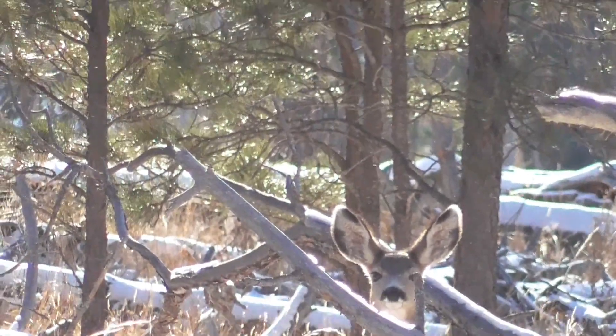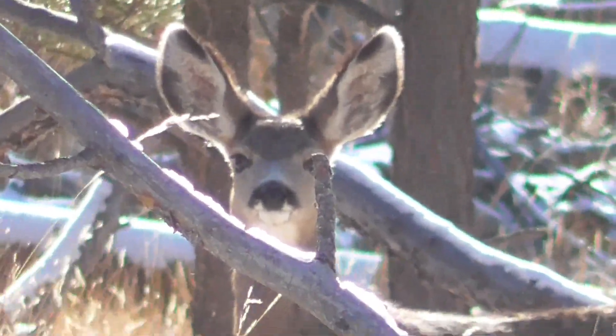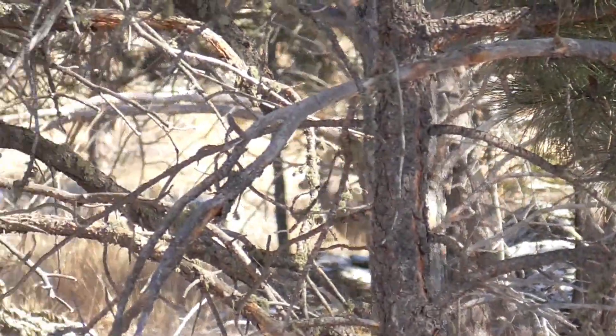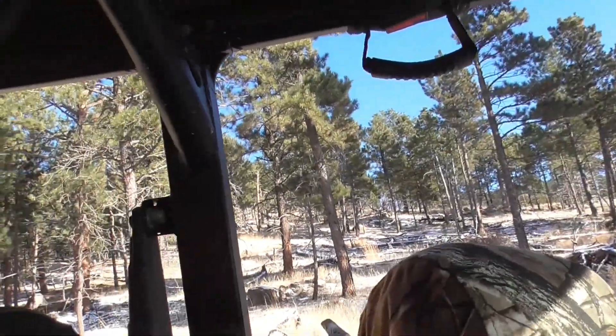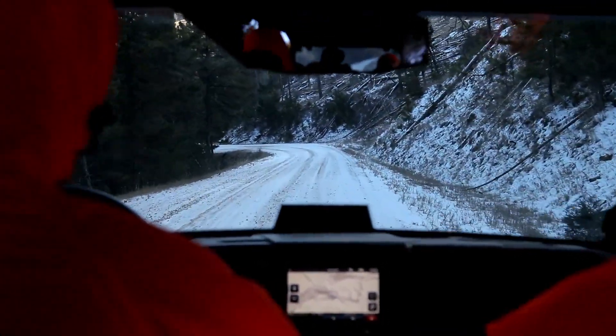Oh, that's a mule deer! Yeah, it almost looks like it's a buck with those big ears. Yeah, nice! That's the buck — dang, that thing was sweet. It's a tall buck, but unfortunately we're not after mule deer.